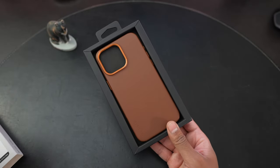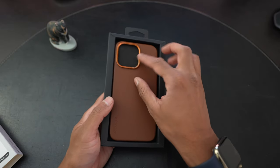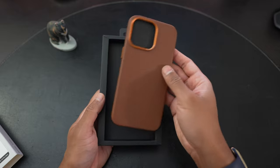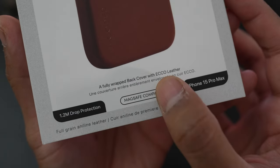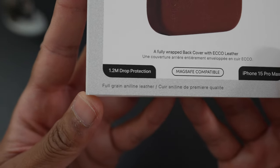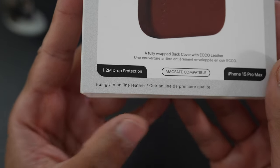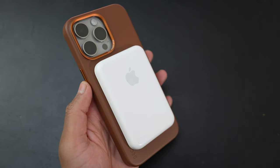The packaging is minimal with no tape or plastics. Inside the case is a nice foam insert and some information about leather care. They've sourced the leather from Echo Tannery, which is based out of Denmark, and the leather used is full grain aniline so it should develop a nice patina over time. It also has MagSafe compatibility and it retails for $55 US, which I think is pretty reasonable for a good leather case.